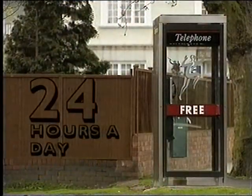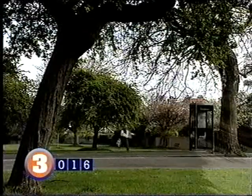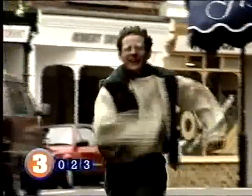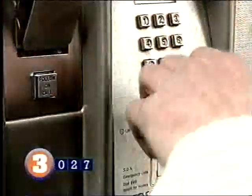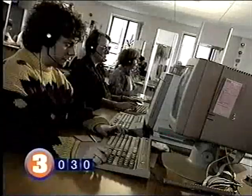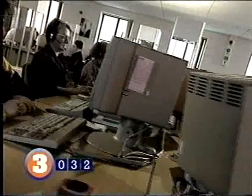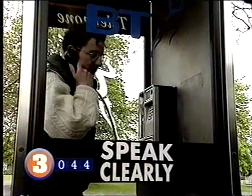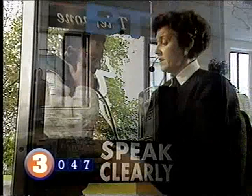All emergency calls are free and can be made 24 hours a day from any telephone in the country. If you're in a park or street, it may be quicker to ask at the nearest house than to look for a phone box. Don't be afraid to ask in a supermarket, pub or bank to use their phone. When you dial 999, your call triggers an alarm at one of the 15 emergency operator centres in the country. Operators respond immediately. When your call is answered, listen carefully and speak clearly, telling them which service you need: ambulance, fire, police or coastguard.